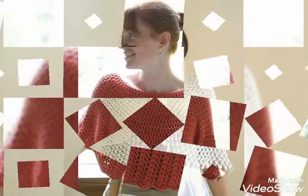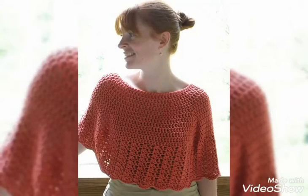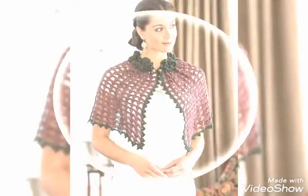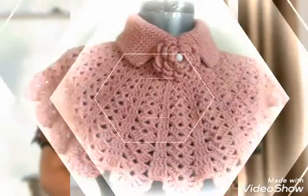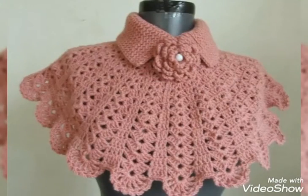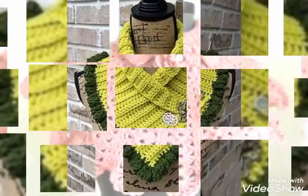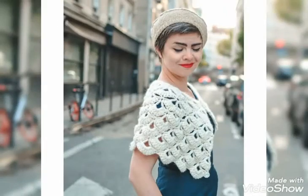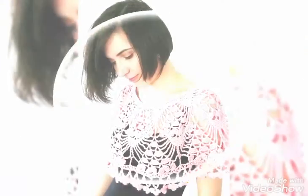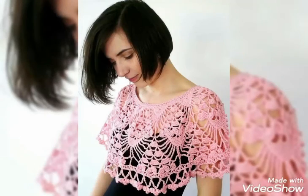These ideas are for ladies who love to wear and stitch these beautiful and stylish crochet caplets. Please watch the video till the end — by watching till the end you will get very amazing and beautiful ideas about styling of these beautiful and stylish crochet caplets and ponchos.